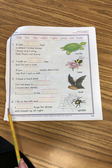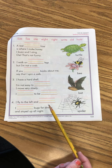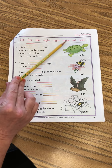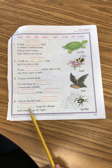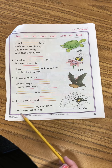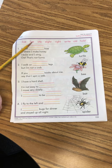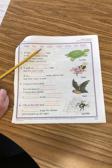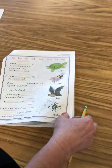Number four: 'I fly to the left and ___.' What's the opposite of left? Right. 'And I ___ bugs for dinner and stayed up all night.' I ate bugs for dinner and stayed up all night. So what animal do you think that is? Good job, guys.